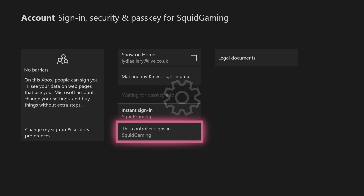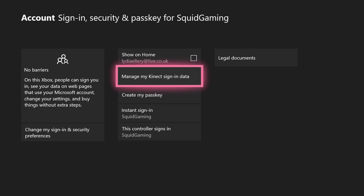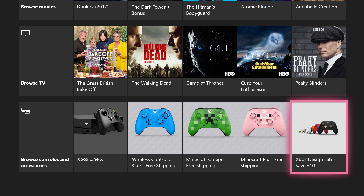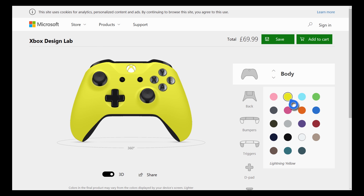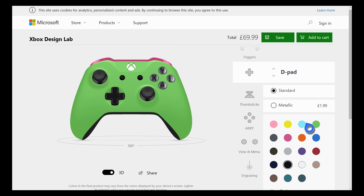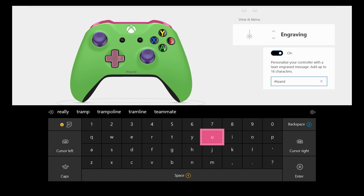This is great if you're sharing with siblings and you both have your own controller. For the ultimate act of customization, you can design your very own controller using Xbox Design Lab. Head over to the website and make the controller of your dreams. You can change the color of everything, decide what kind of finish and grip you want, and even engrave it with something to really make it your own. It's the ultimate customized controller. Hashtag Team Lydia fits within the engraving character limit, just so you know for future reference.